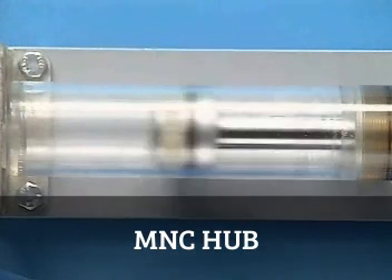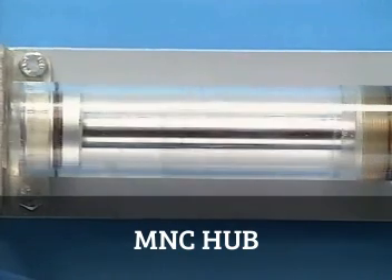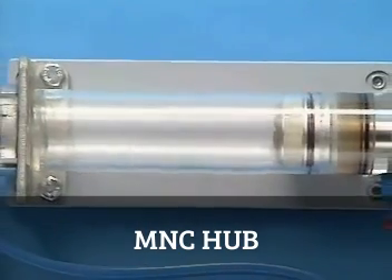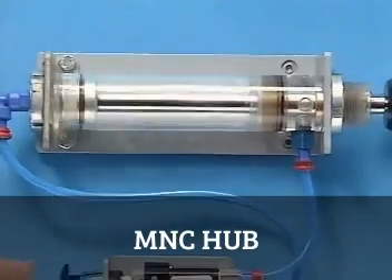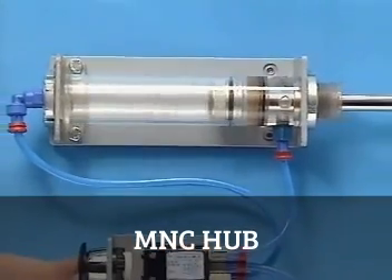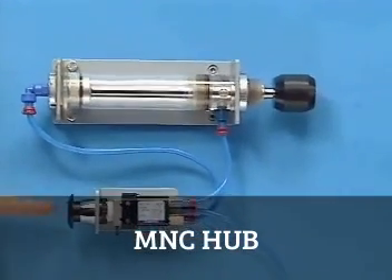What you're watching here isn't magic at all, but the utilization of a medium that's in abundant supply everywhere. You're watching air at work — compressed air to be exact. And what we see here is a simple pneumatic device. Compressed air is being used to move a cylinder back and forth.